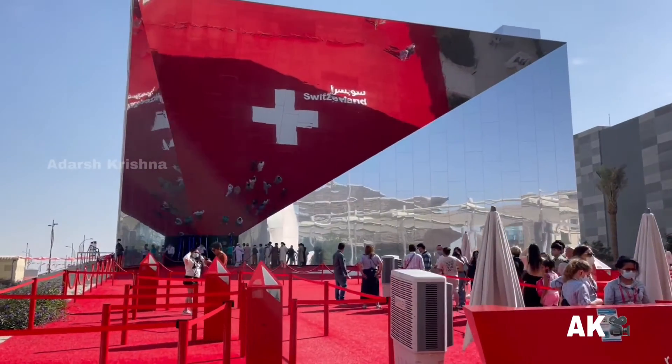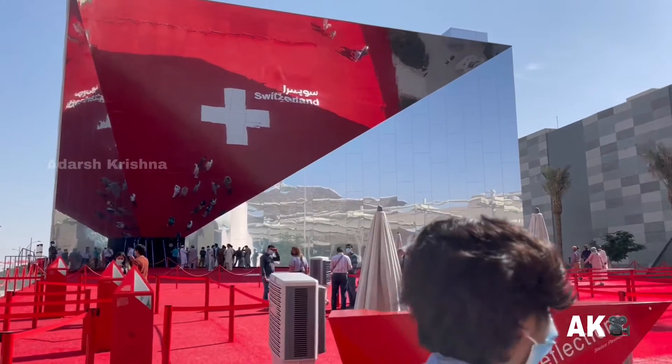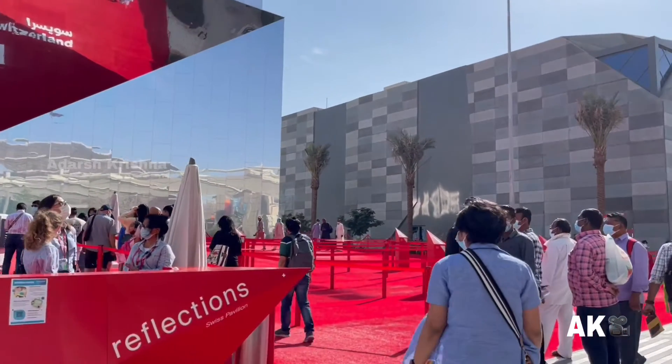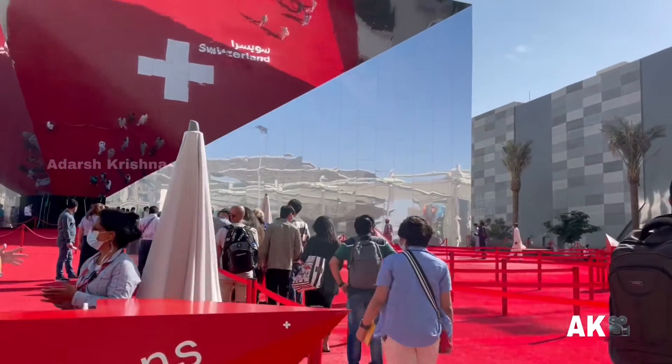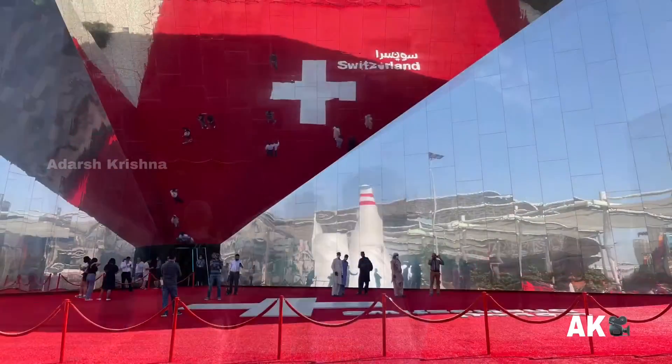Hi friends, welcome back to the channel. Today we are at the expo and we are going to explore the Switzerland Pavilion. The Swiss Pavilion is titled 'Reflections,' referring to the reflections that the pavilion's mirrored facade creates on the beauty of nature and sustainable development.